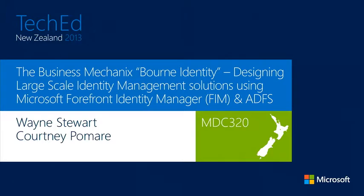Okay, there's just a couple of people coming in, and I think we can get underway. Welcome to the Business Mechanics Born Identity. This presentation is about designing large-scale identity management solutions, and I'm going to talk about it in the context of Forefront Identity Manager and ADFS.